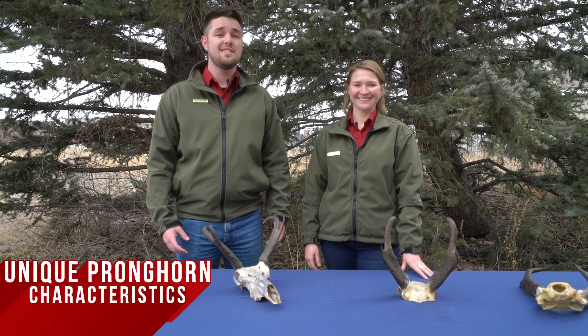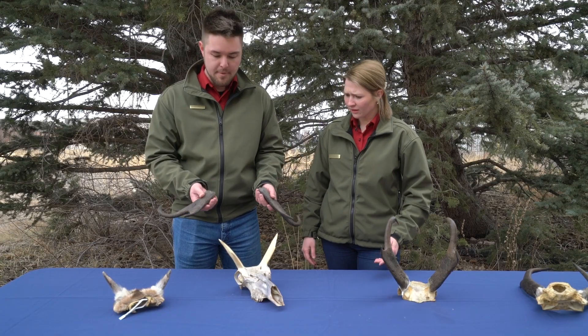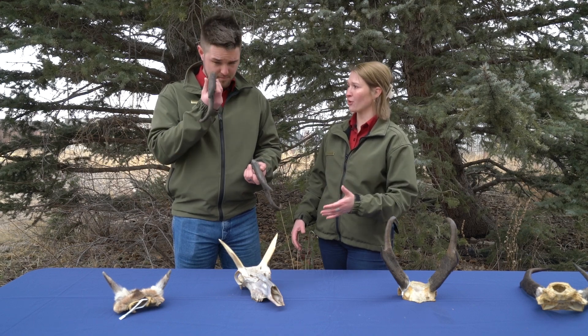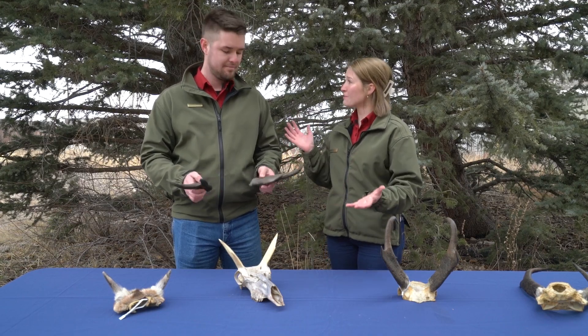Pronghorn horns aren't the only characteristics that make them so unique. Oh geez. Frances, I think I broke it. How? I don't know. I went to pick it up and these just popped off. I thought horns were permanent. That's one of the many things that make pronghorns so unique — their horns shed or fall off like antlers do. So don't worry, that's supposed to happen.